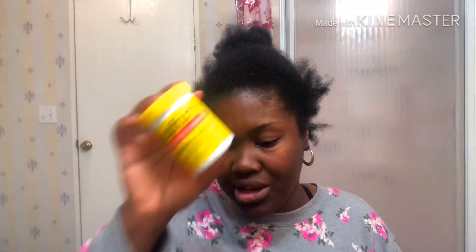Y'all know Big Dog — Sulfur 8 original formula. This is it, this is life, this is bae. Some people said it smells bad, okay cool. We all know the light medicated is just as good. Ingredients-wise, they both have two percent sulfur — that's the main ingredient. It's the other stuff that's been eliminated in the light version.